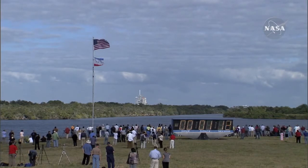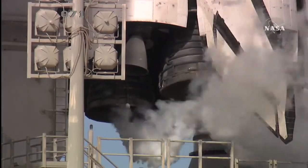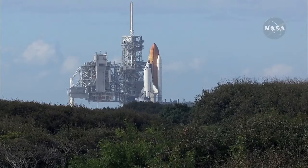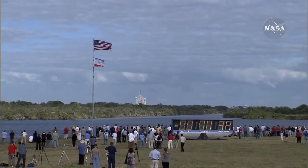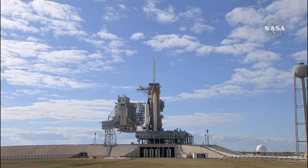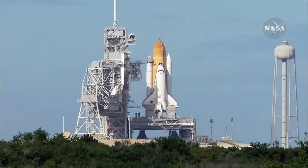Sound suppression water system now being armed for release. Confirmation we have three main engines ready for ignition. Space shuttle now on internal power. Liquid oxygen and liquid hydrogen fill and drain valves are closed. Solid rocket booster flight data recorders are activated. Handoff to Atlantis' onboard computers. Atlantis now in control of the countdown. Firing chain is armed. Sound suppression water system activated.